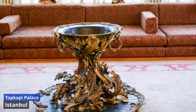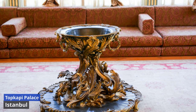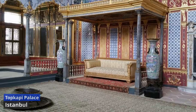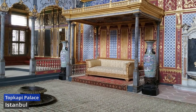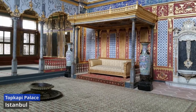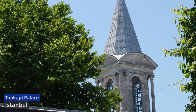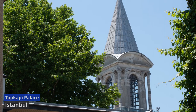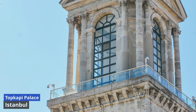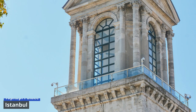The palace's treasures, including the famous Spoonmaker's diamond and the Topkapi dagger, reflect the empire's wealth and cultural exchanges. Topkapi Palace, now a museum, allows visitors to wander through its chambers, admire the breathtaking views of the Bosphorus, and marvel at the intricate tiles and mosaics that adorn its walls.